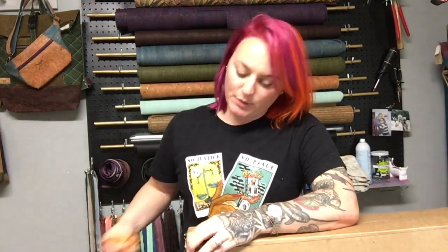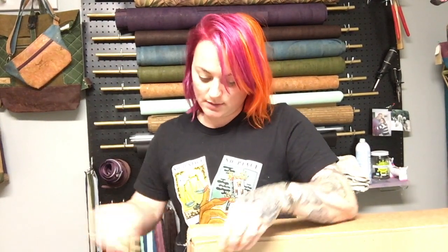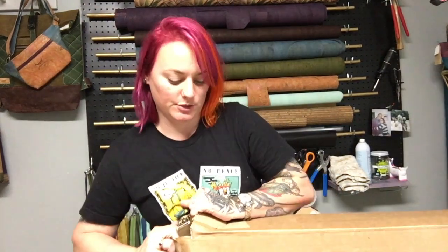I was waiting to see these. I got to see a picture of them before they were printed, but you know pictures never do it justice.